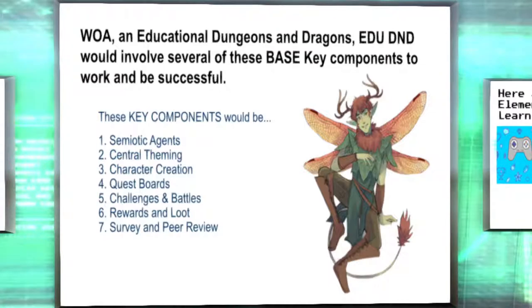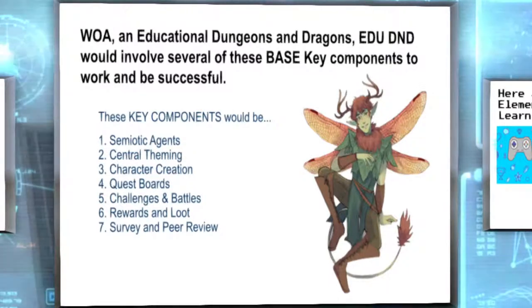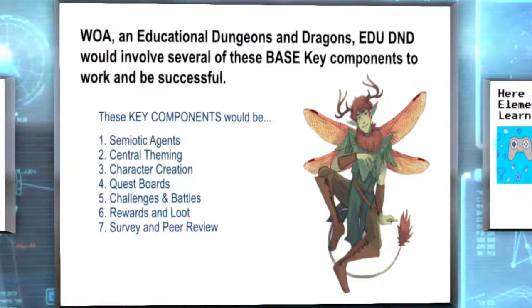These are just your base key components that I found to be working and very successful for both high school and middle school groups. It could definitely be done at an elementary school level, but be mindful that you really need to simplify things as best you can, because if you don't, they will totally be lost. With just these seven components — I agree it is a task that people look at and say, 'Oh, that's too much.' But it all kind of walks into each other.